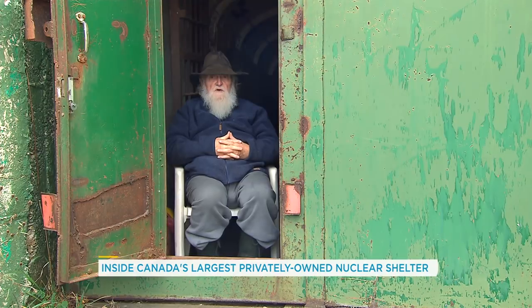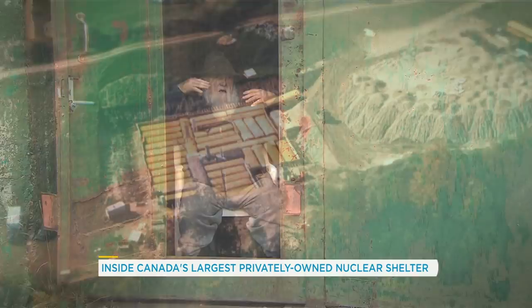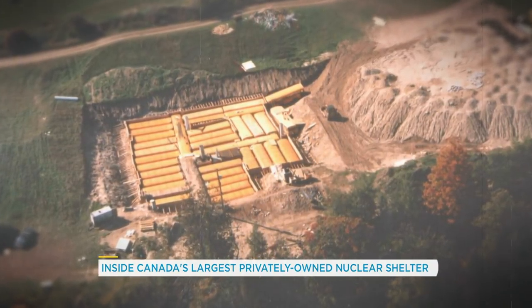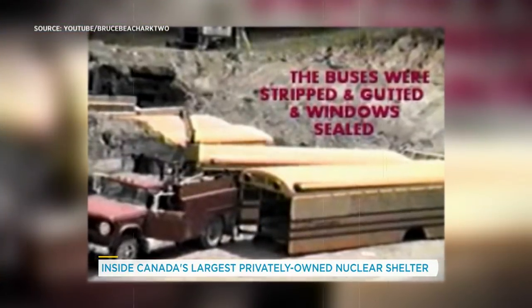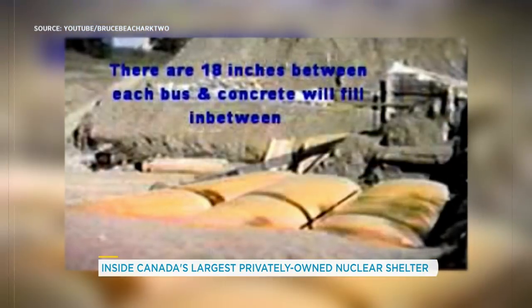I actually started building shelters before 1980. This was built out of 42 school buses, and the first buses were put in in 1980. Tow truck drivers knew that I'd take buses and they'd call me up and say, would you like another bus? They would take it to a junkyard first, take out all the windows and the seats, and I'd give them $300.